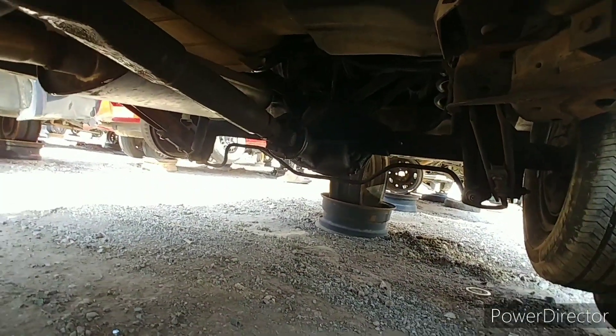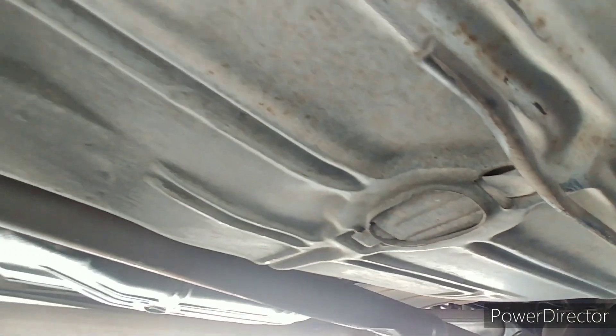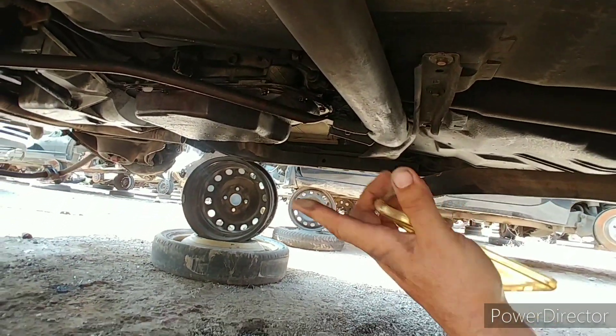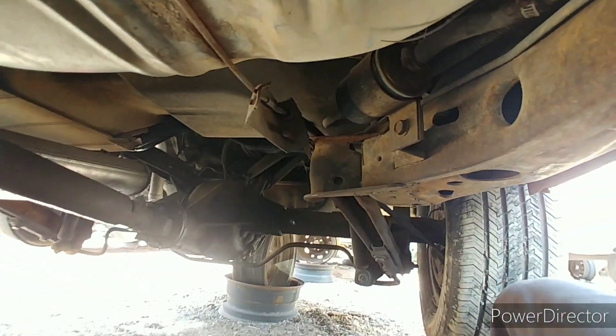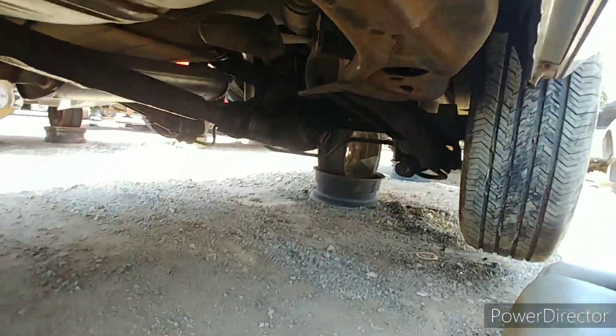Very clean car underneath. I'm gonna ask how much they want for it. They have transmissions in this yard — it's got that 200-4R and I need another one. She's got a 7.5-inch rear though. Yeah, that sucks.